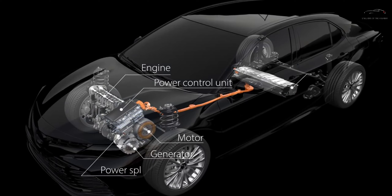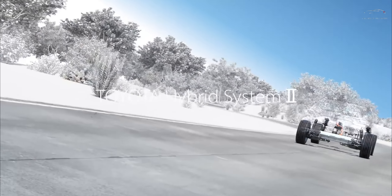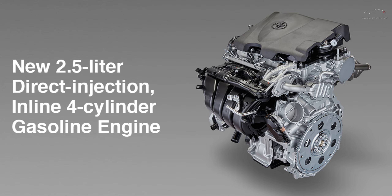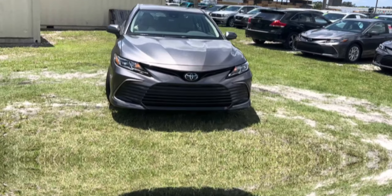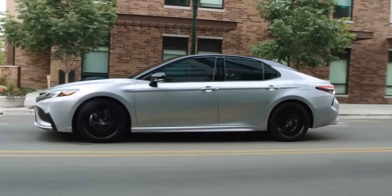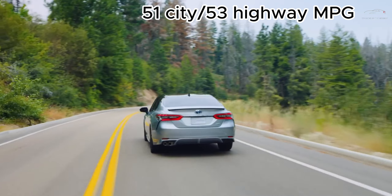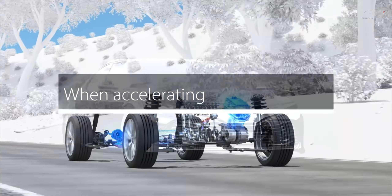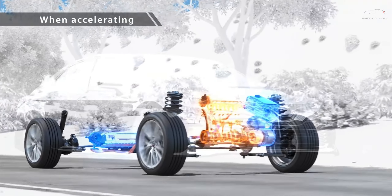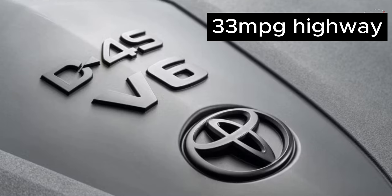The entire Camry lineup aced the EPA's rigorous tests, and a standout performance was delivered by a four-cylinder model in our real-world highway evaluation. The most fuel-efficient non-hybrid variants — the LE and SE — feature the four-cylinder engine with EPA estimates of 28 mpg in the city and an impressive 39 mpg on the highway. Meanwhile, the base LE Hybrid earns remarkable ratings of 51 mpg city and 50 mpg highway. As you climb the Hybrid's upper echelons, efficiency dips slightly owing to added luxury. Models powered by the V6 manage 22 mpg city and up to 33 mpg highway.